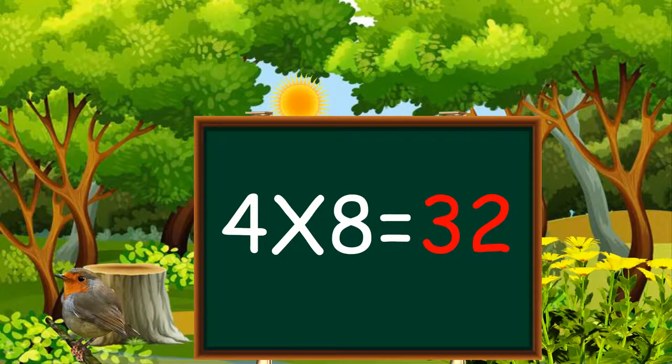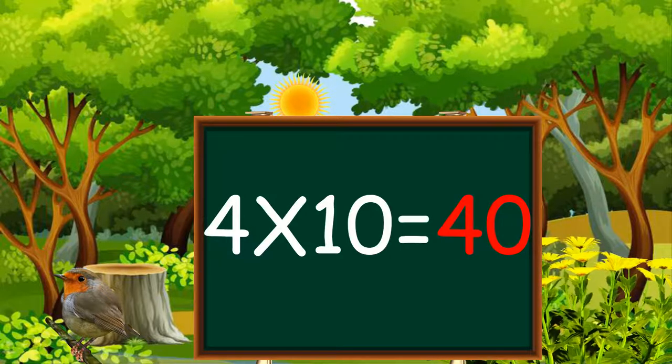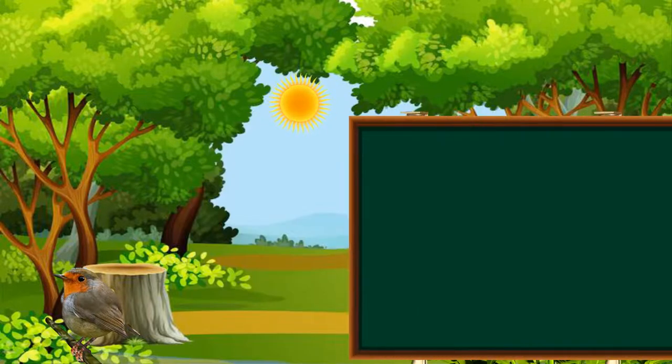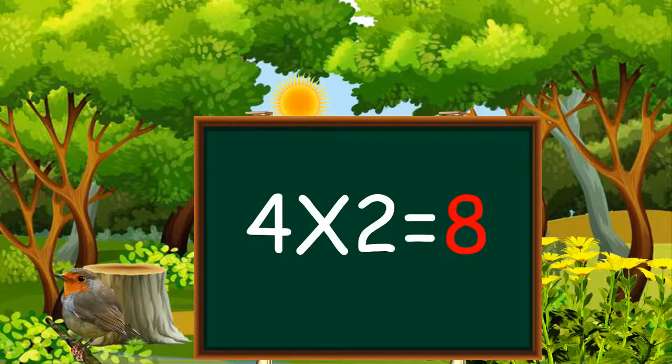Four eights are thirty-two, four nines are thirty-six, four tens are forty.